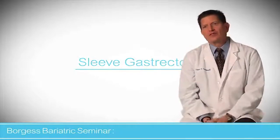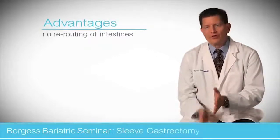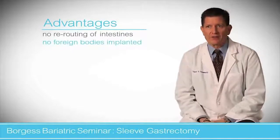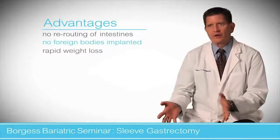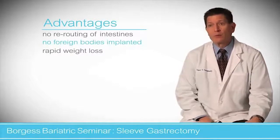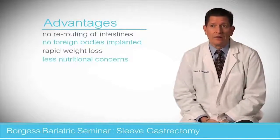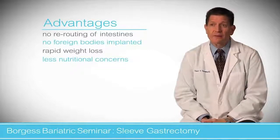The advantages of a sleeve gastrectomy include the fact that we don't reroute the bowel — we just take out two-thirds of the stomach. There's no rerouting and no foreign body such as an adjustable gastric band. The weight loss is pretty close to the gastric bypass; they're fairly similar, but there's a little less malabsorption. There is still some malabsorption of vitamins, but less, and food follows a natural flow through the bowel. It's still done laparoscopically.